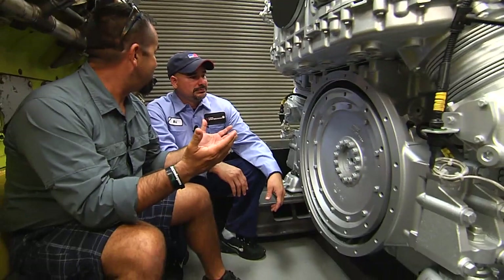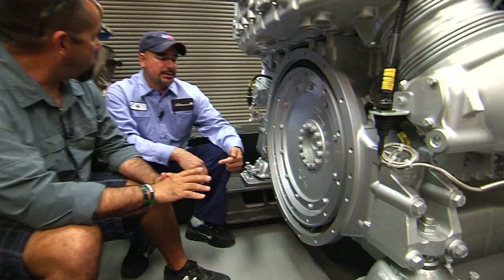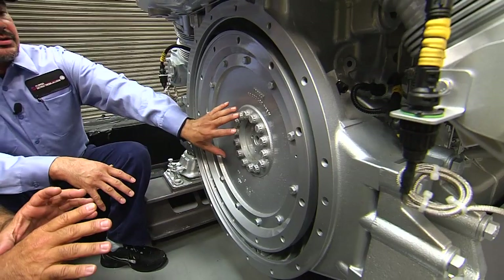Max — no pun intended — the flywheel. Here's the flywheel, and this is where all the horsepower comes out. This is where all your torque is right here. It comes out of here and gets delivered into your gear, transmission, whatever you have behind this thing.